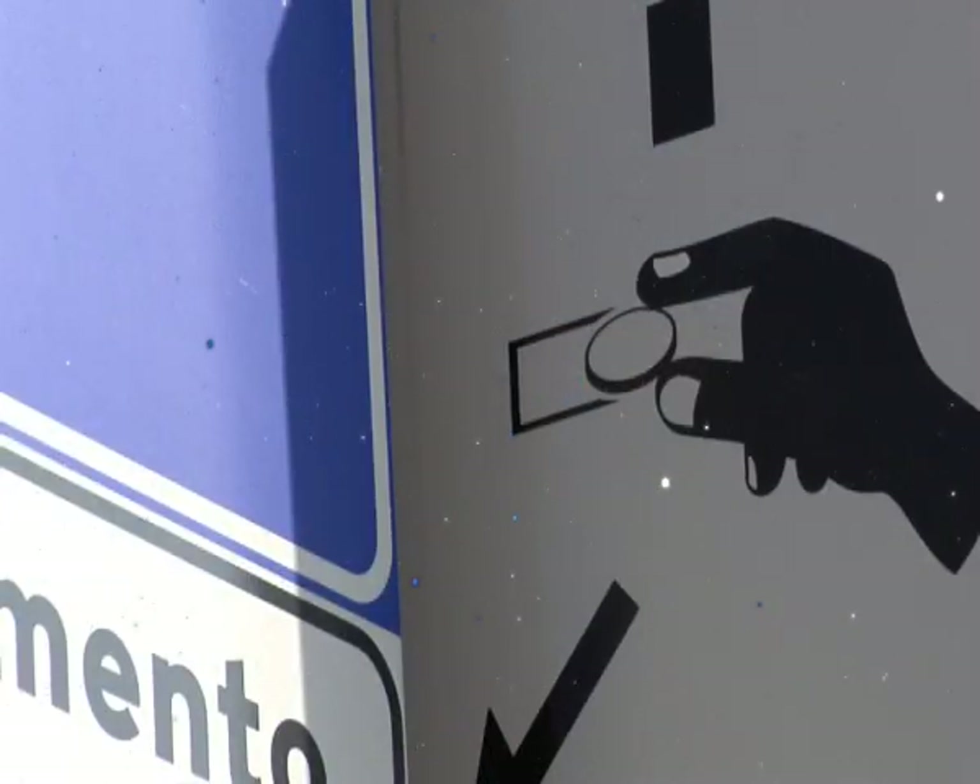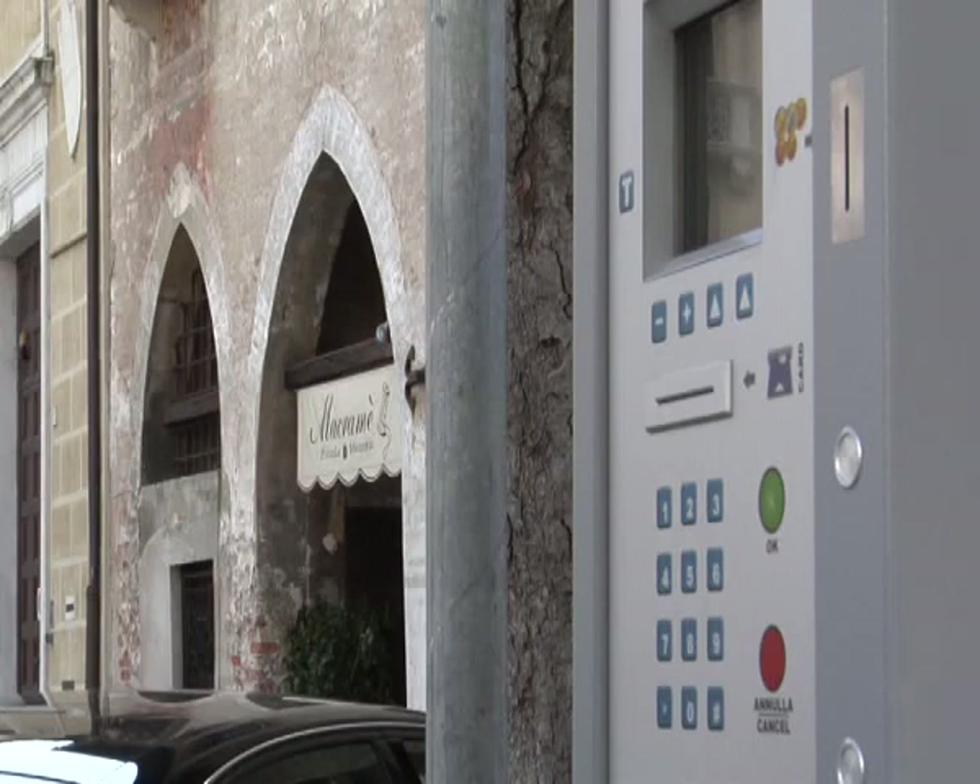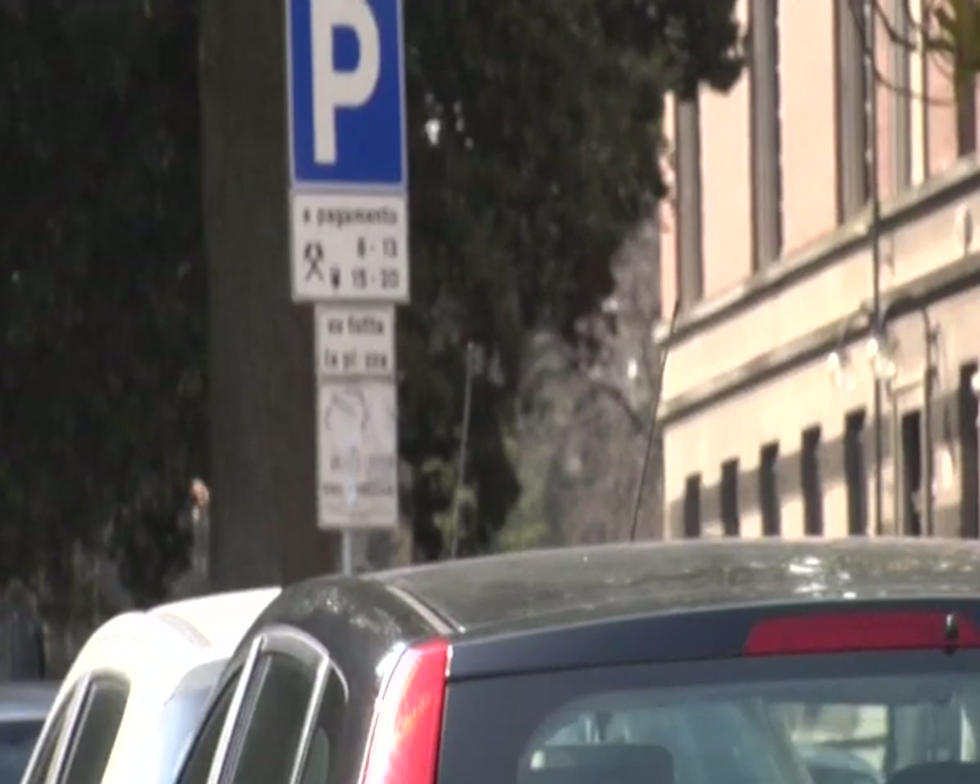You can pay at any parking meter you want, even in different parts of town, where the rates are different from where you parked.